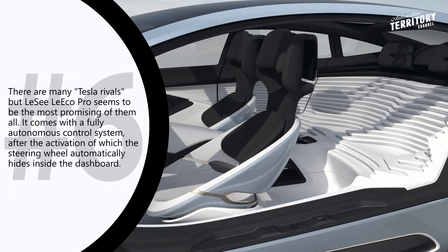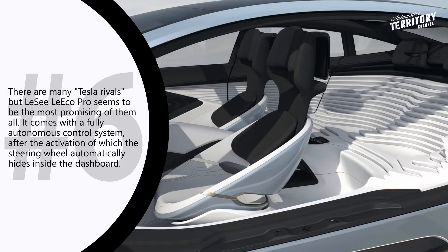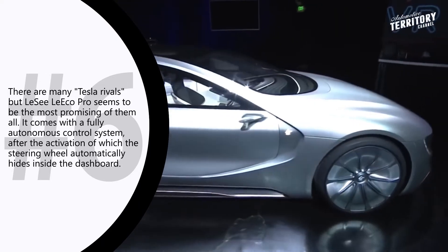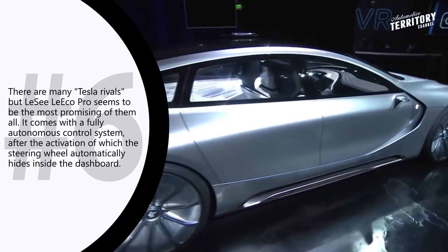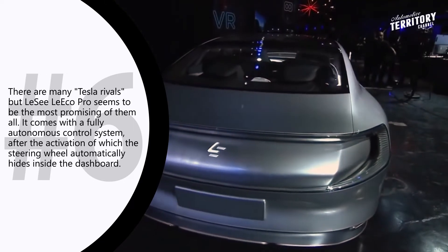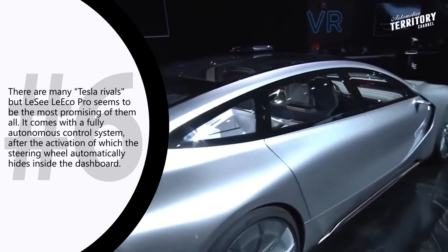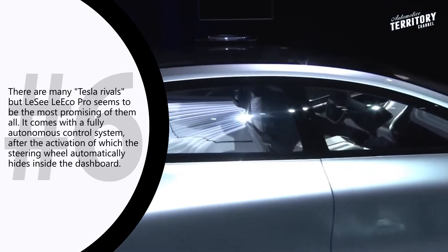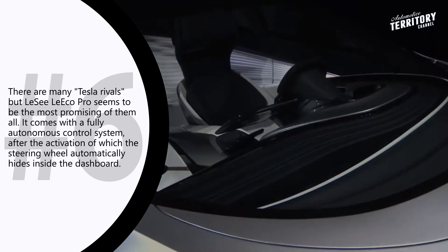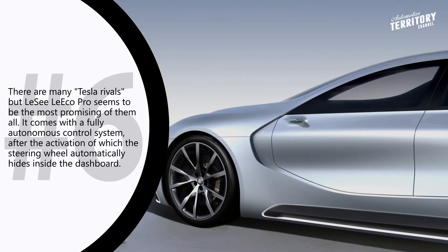The Leci Pro comes with a fully autonomous control system, after the activation of which the steering wheel automatically hides inside the dashboard. Leci Pro is designed mainly for Chinese consumers who can't afford the Model S, which is even more expensive in China than in the United States. At this time, the Chinese Tesla rival is completing final road tests and is expected to be produced in the company's newest factory in China soon.